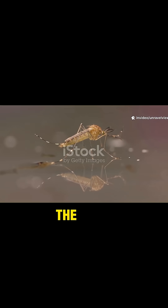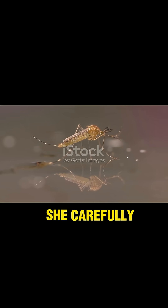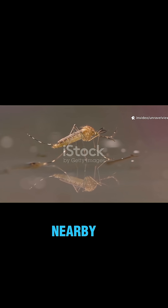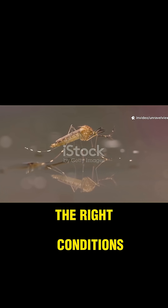After taking a blood meal, the female mosquito seeks out these watery havens. She carefully lays her eggs — sometimes hundreds at a time — on the surface of the water or on damp soil nearby. Each egg is a potential new mosquito, waiting for the right conditions to hatch.